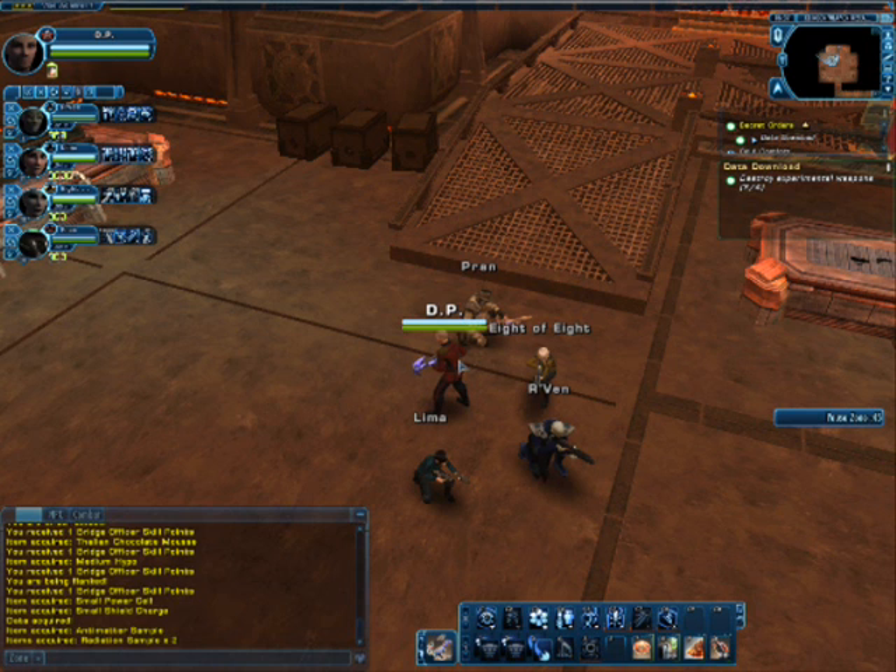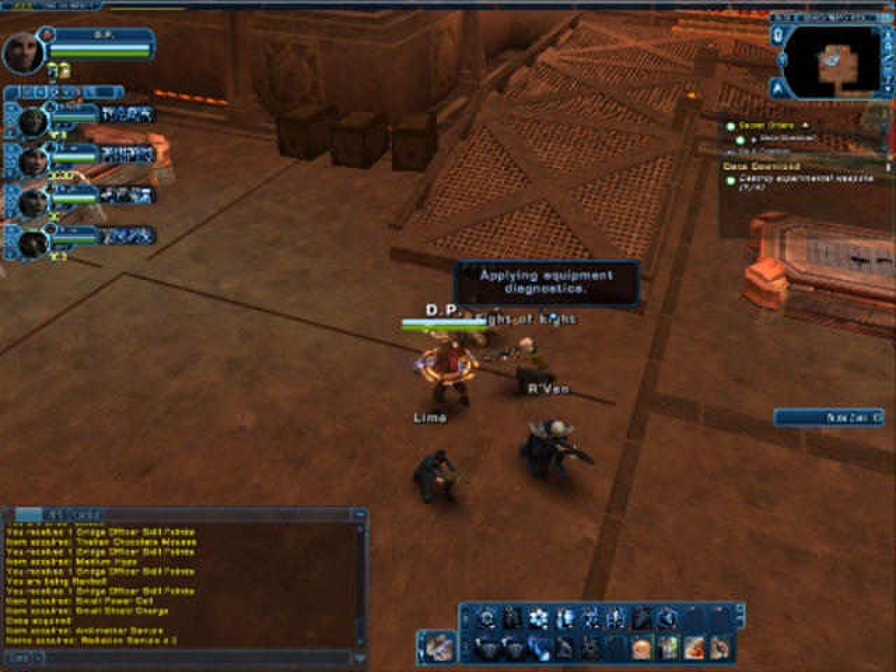So why wouldn't Starfleet develop kinetic weapons to take the Borg on? It seems like a no-brainer. It's always been one of those things where it's just like — hello, you have replicators, just make a 9mm. And pow. You know, replicate a .45 and you can solve a lot of problems with the Borg that way.